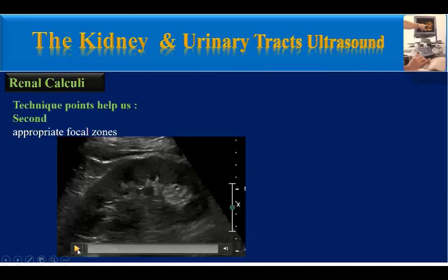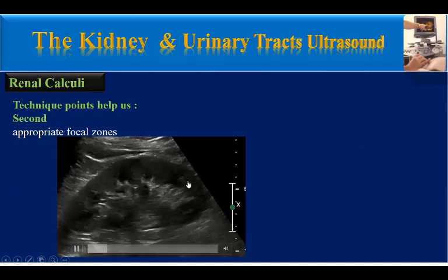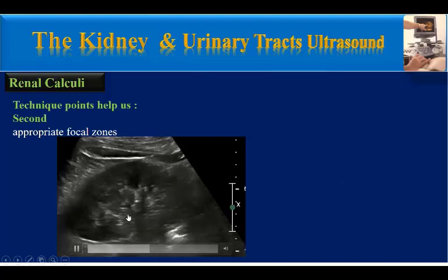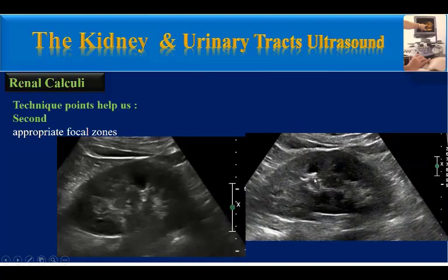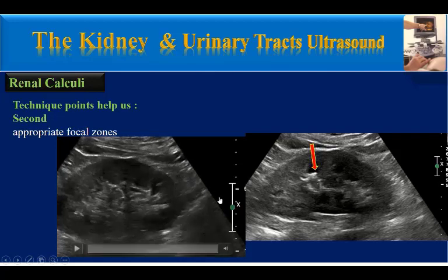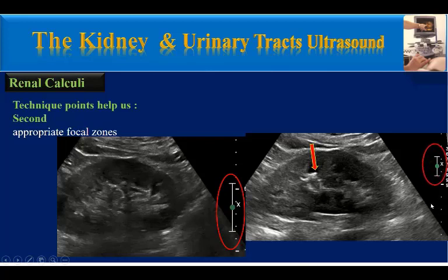The second technique is to use appropriate focal zones. As you can see in this clip, there is no obvious stone. But this is the same patient with a small stone here. What did I do? I narrowed the focal zone and changed its position.